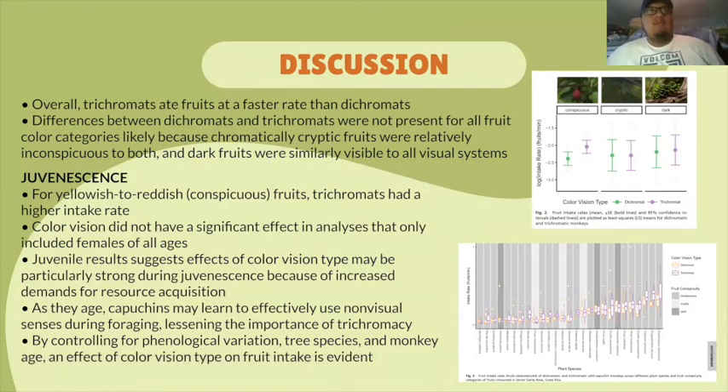For the discussion, the researchers concluded that trichromats ate fruits at a faster rate than dichromats. The difference between dichromats and trichromats was not present for all fruit color categories, likely because chromatically cryptic foods were relatively inconspicuous to both, and dark fruits were similarly visible to all visual systems. For yellowish to reddish fruits, trichromats had a higher intake rate. As you can see in the figures, there is a difference between conspicuous, cryptic, and dark fruits, with trichromats having a higher intake rate in fruits consumed per minute.